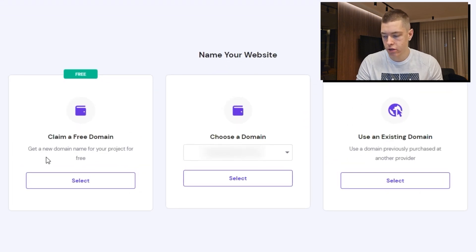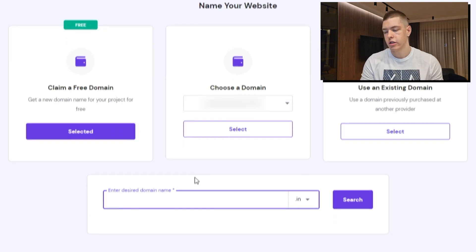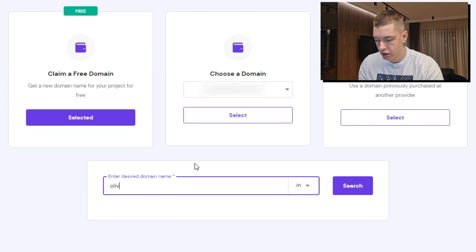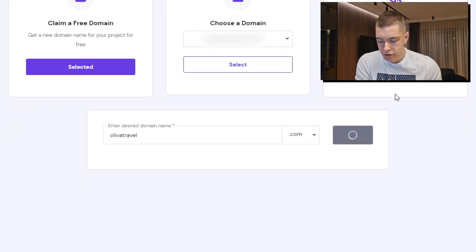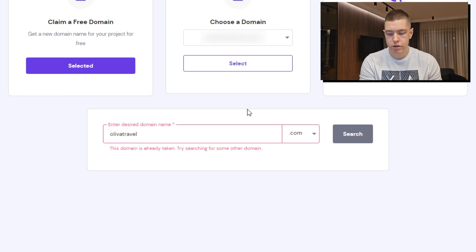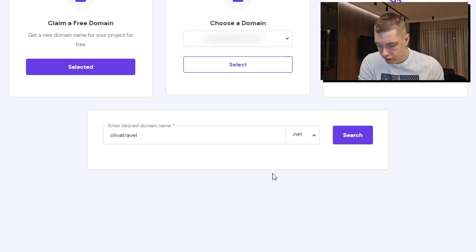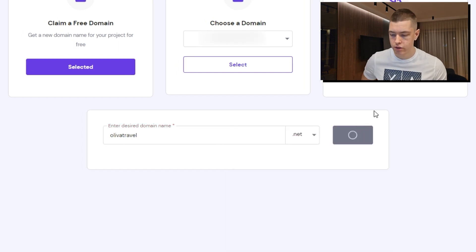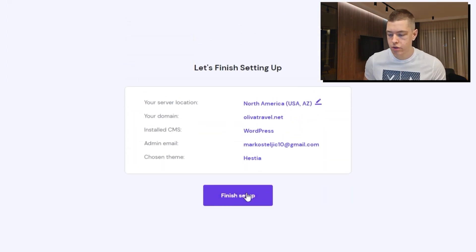Right after selecting a template, it's going to ask us to select a domain. We're going to claim our free domain, which we get with the hosting plan — click 'Select.' This is where we enter our desired domain name. I'm going to go for 'Olive Travel' and I recommend always going for a .com domain. Unfortunately it's already taken, but for the sake of the tutorial the domain name doesn't really matter, so I'm just going to go for .net — and that is available. Let's click 'Continue' and finish our setup.